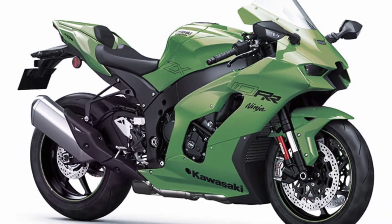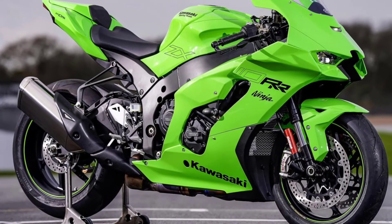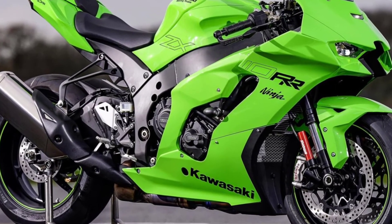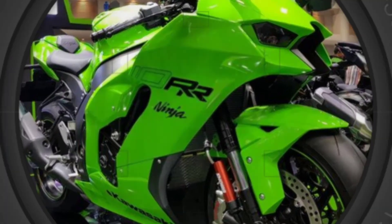The overall length of this bike is 82.1 inches, the overall height is 46.7 inches, and the width is 29.5 inches. Kawasaki has claimed it comes with a warranty of two months after purchase. That's it for today — see you guys in my next video.